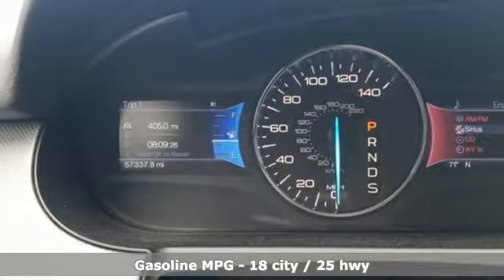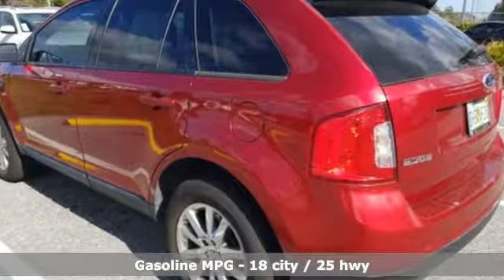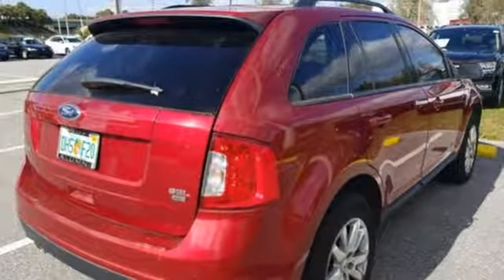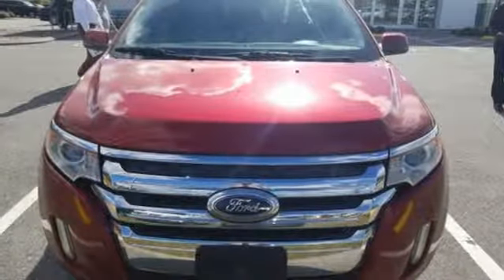Automatic transmission, dual zone climate control, streaming audio, rear parking sensors, manual tilting steering column, power heated mirrors, external memory control, aluminum wheels, wireless phone connectivity, and V6 engine.